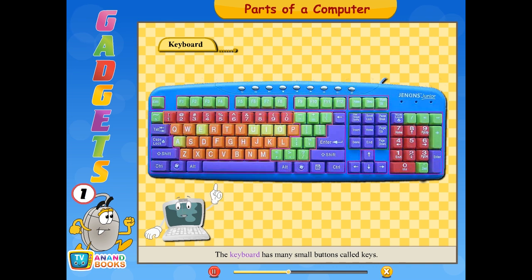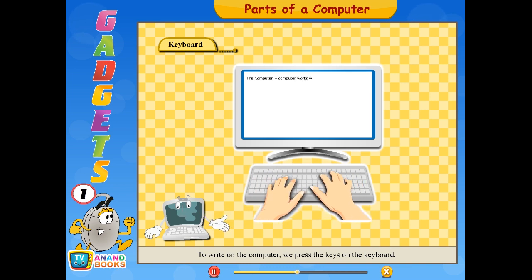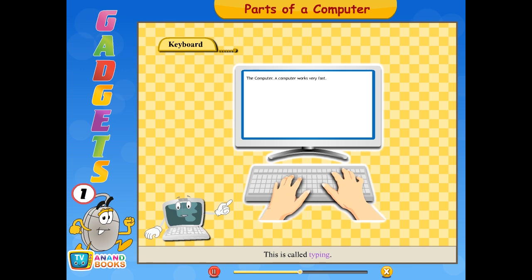The keyboard has many small buttons called keys. Keys have numbers, letters, and symbols written on them. They are used for typing. To write on the computer, we press the keys on the keyboard. This is called typing.